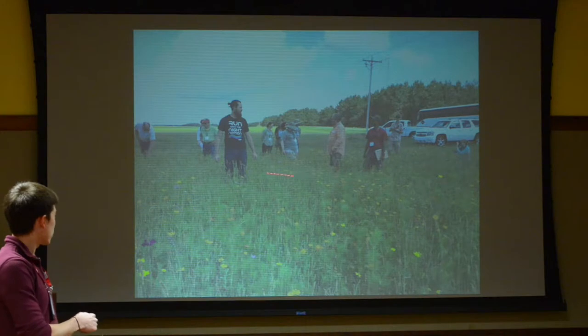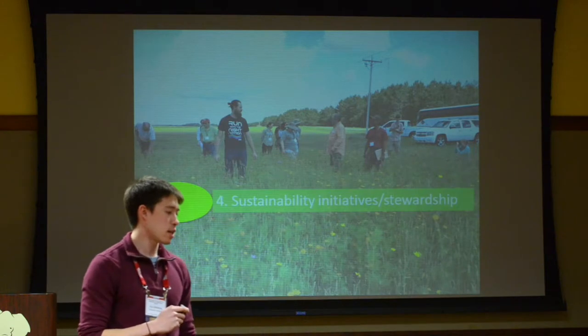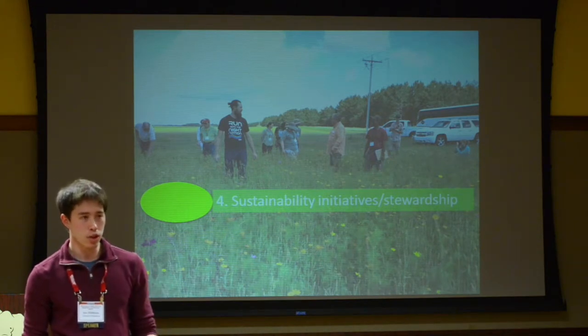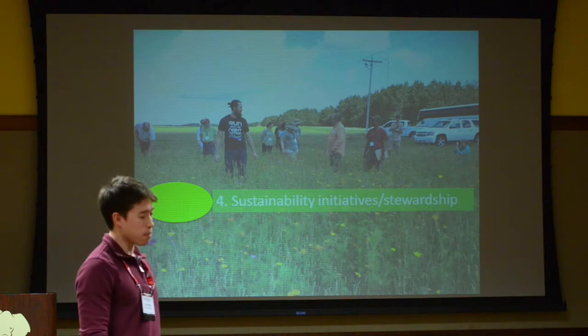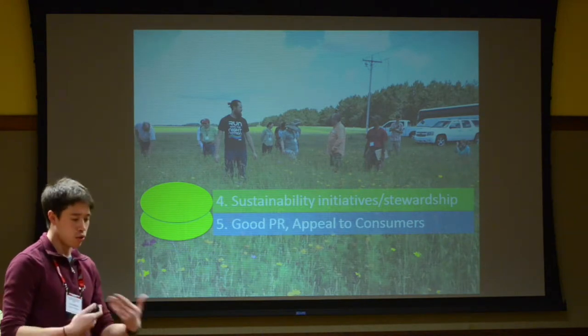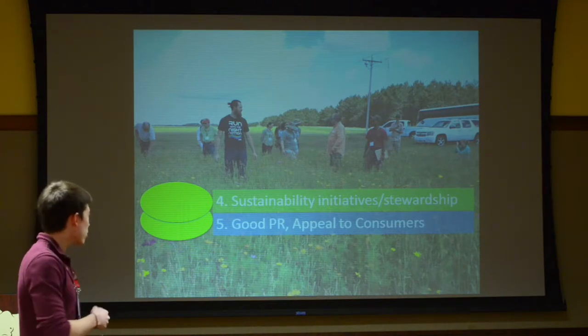There are also more intangible things that can be provided. An ecosystem service these plantings can offer is meeting sustainability initiatives or goals of environmental stewardship — things that companies often want or need to do based on different requirements. This is a really good way to do that. And it also looks really good to other people: you get good PR, it can appeal to consumers, and it shows that you do indeed care about the environment and sustainable practices. These are two of the primary reasons why many growers actually put these flower plantings in.